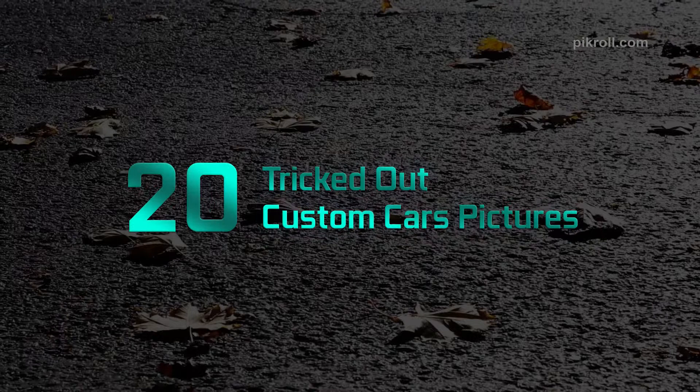Hello viewers, welcome back to my channel. Today I'm going to talk to you about 20 tricked out custom car pictures. Car modification is a trend now — it is a very prestigious thing around the globe. It represents your own style and expression. Car modification is now not only limited to engine upgradation or making the engine fast; it has expanded to look and feel, including the outfit. So let's see some modified car photos we have selected for you.